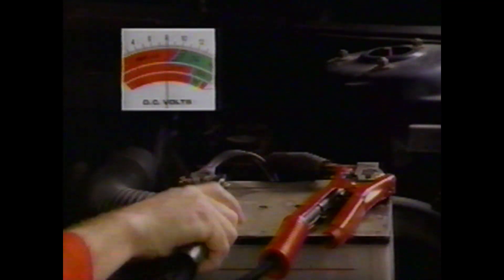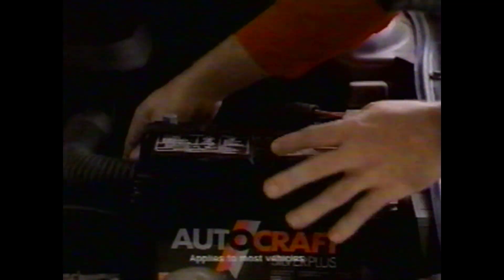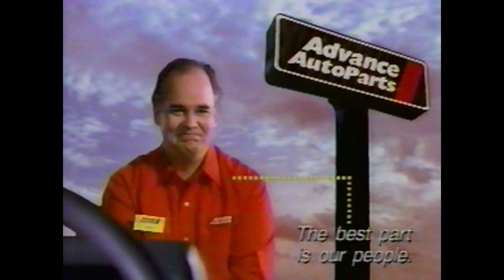Instantly, The Hand tests the electrical system, removes the dead battery, and with free installation, puts in a new AutoCraft battery. All you have to do is shake part number 12. Advance Auto Parts — the best part is our people.